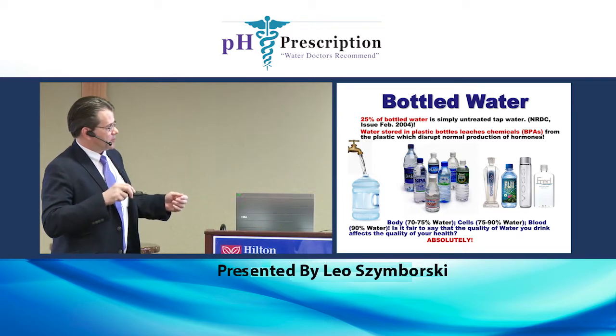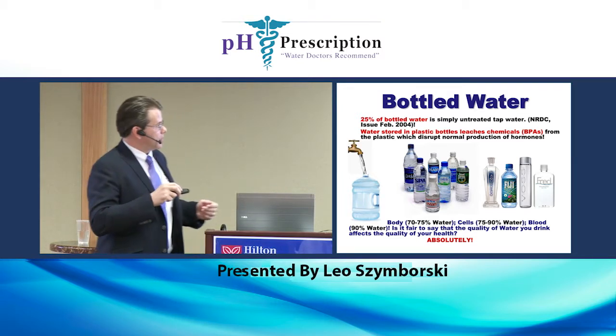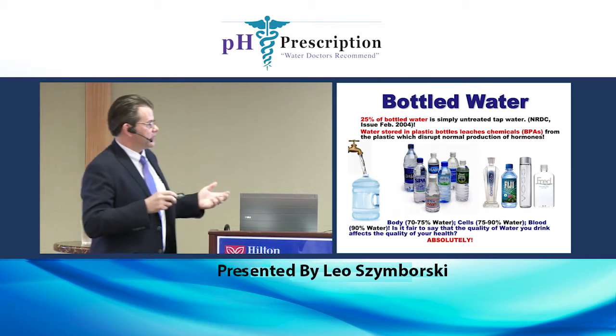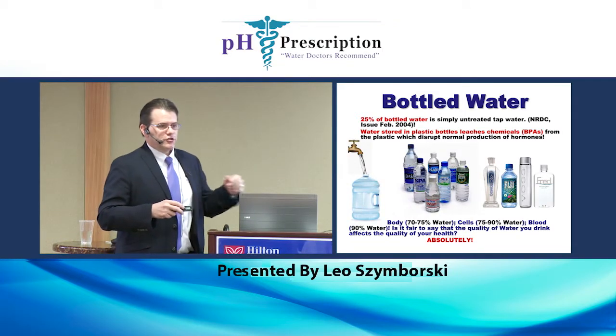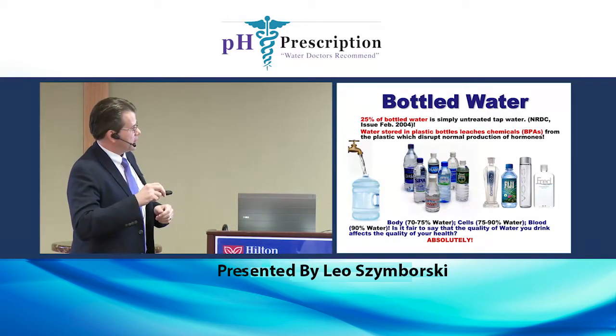I take a soft-sided cooler, I have a bunch of Voss bottles, I fill them up every day — that's how I get my water. These BPAs are hormonal disruptors, and in places that are very hot like Florida, Texas, Arizona, or California in the summertime, you leave those in your car and you go to drink out of it and it tastes like you're drinking out of a plastic pipe. It's really bad because all those plastics are getting in.